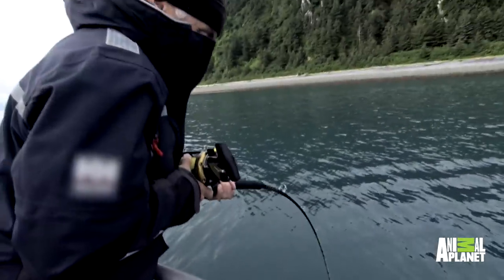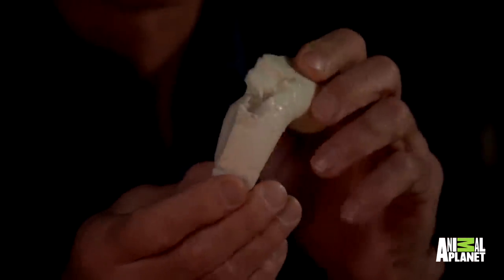The halibut comes in and nails it, and that's what a halibut's teeth do — I actually got through several of these.